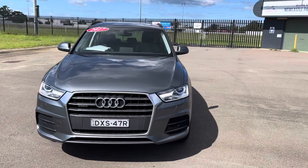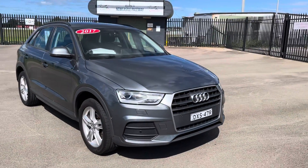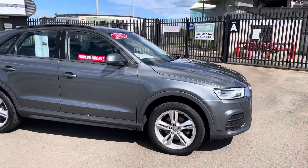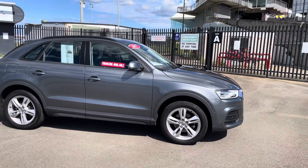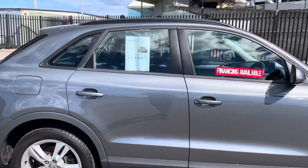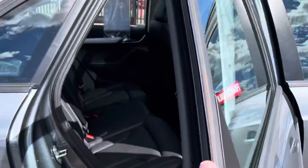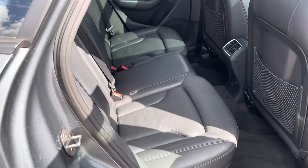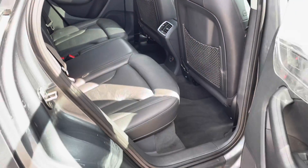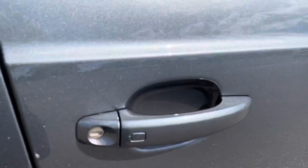It's got the push-button start and plenty of other things. If you read the description on this car, it'll take you to a link where you can go to our own website, see all of the features and download yourself a free car history report. You can see that the vehicle's never had any speedo discrepancies, no money owing, clear title, never been stolen — so don't go wasting $36 on one of those, just download ours.